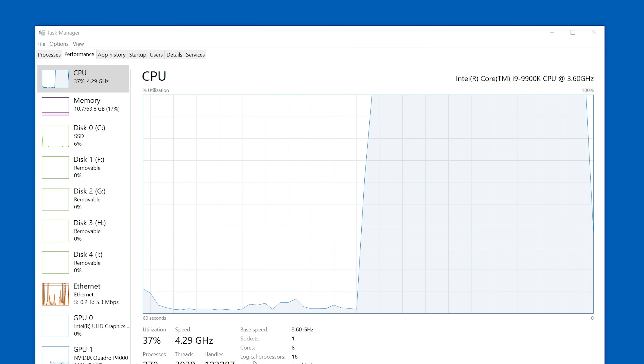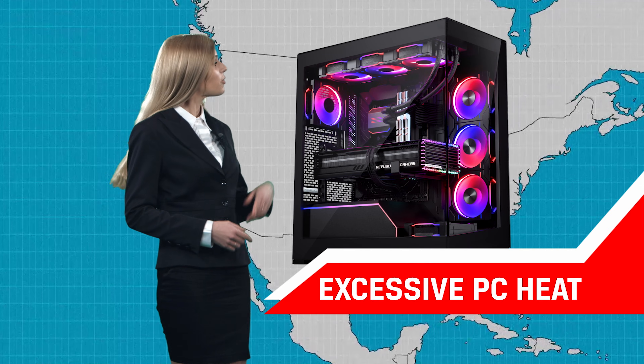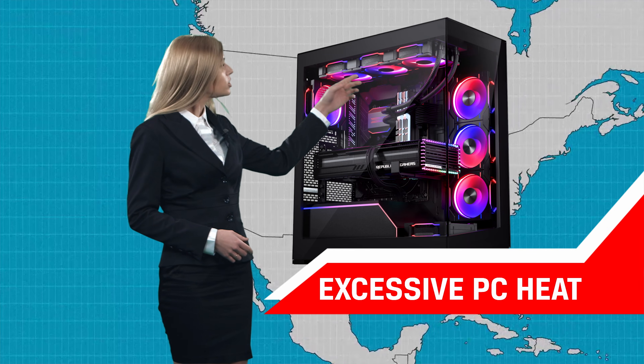Not only will you get poor performance in terms of stuttering and FPS drops, but a CPU bottleneck — where your CPU is at full capacity while your GPU is underutilized — can cause excess temperatures and energy usage as well.